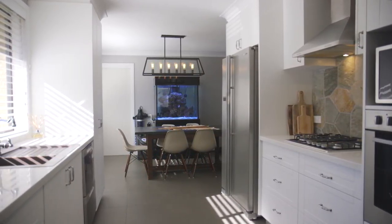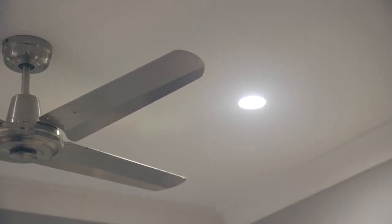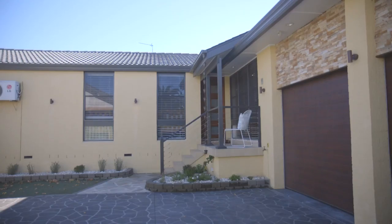Downlights throughout will let you set the mood in any room, and stunning Venetian blinds will allow you to manage the flood of natural light that pours through the large windows surrounding the whole house.